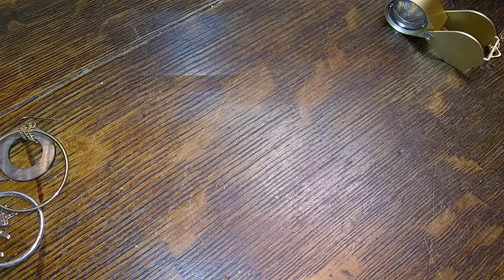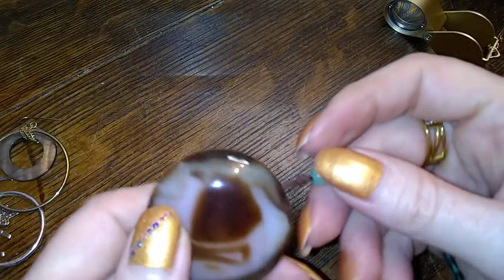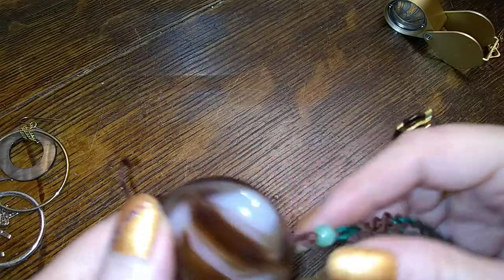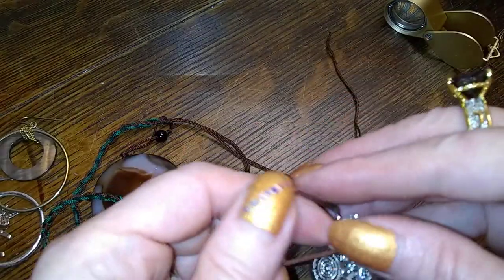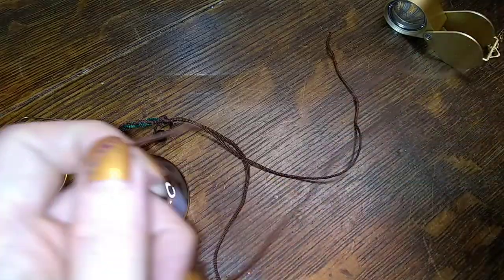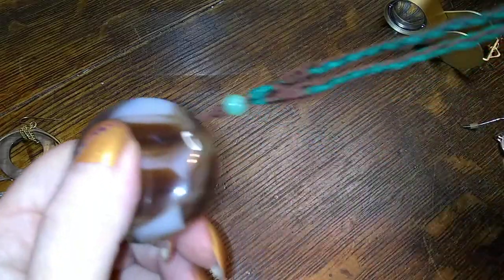Whoa, look at this — that is a cool hunk of glass or agate, could be. But it's one of these Chinese ones with the tie at the back. That's a really nice hunk of glass or stone or whatever it is.